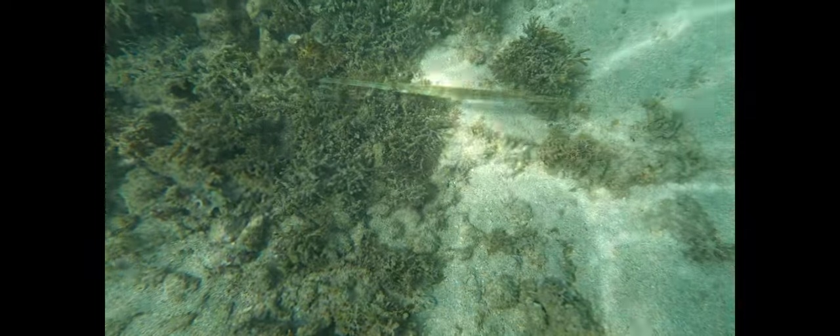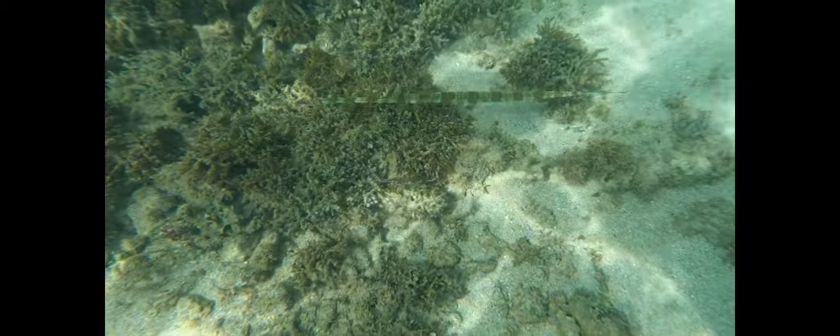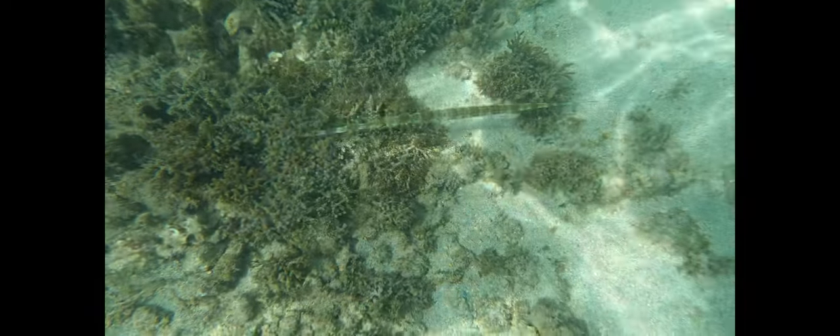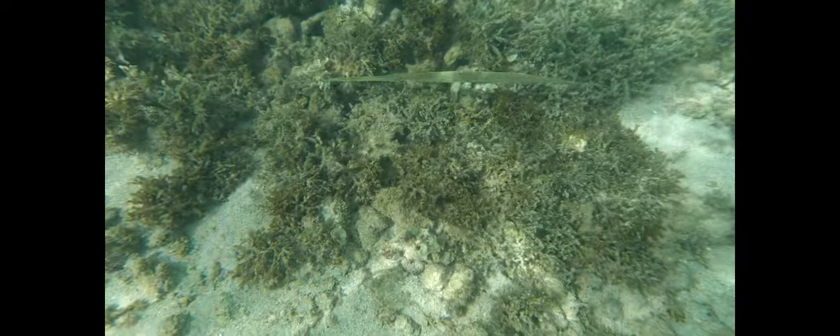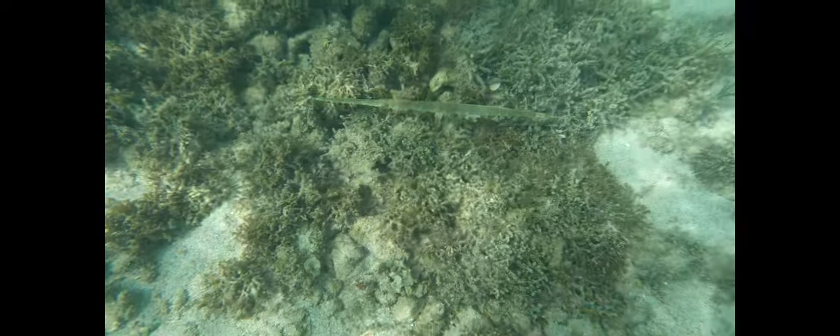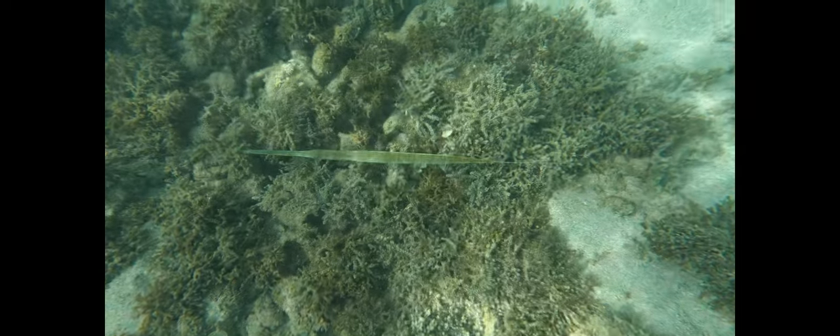Some fishes show remarkable abilities to alter their coloration. The cornetfish isn't a species that most people think of when the topic of color change comes up, but it can go from an even body color to patterns of dark and light that help to conceal it in areas with light and shadows or algae growth, and it can do it quickly.